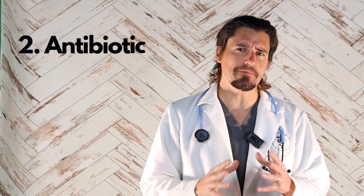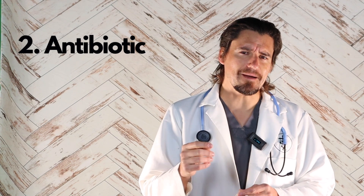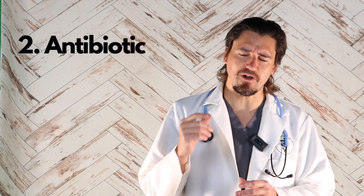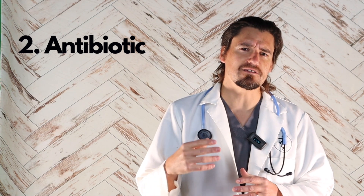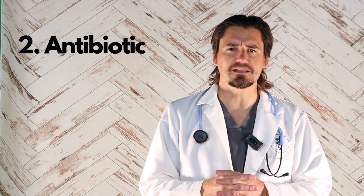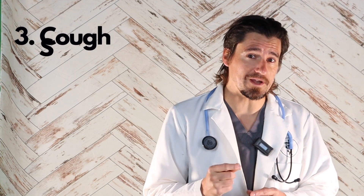Number two is antibiotics. Antibiotics is more of a questionable call. The way I consider it is: a collapsing trachea dog has an abnormal airway, and if we have chronic compression and chronic inflammation, we are more likely to have secondary infection and secondary upper respiratory problems. So antibiotics like doxycycline and Clavamox may be appropriate in some cases.